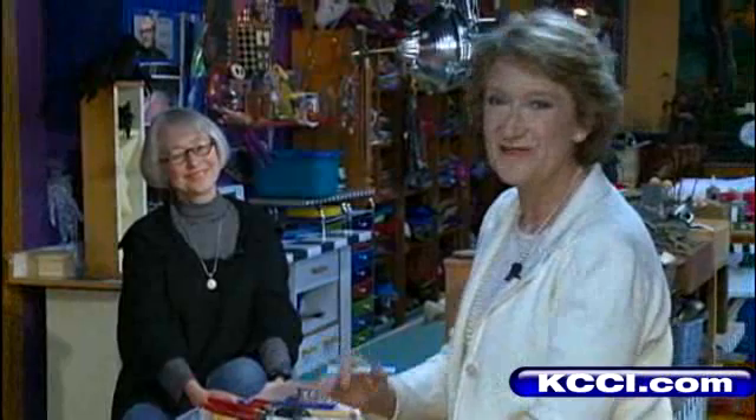You'll have to do a Scrabble doll! Thank you very much for letting us come take a peek today. Thank you — what a wonderful place to work. For KCCI, I'm Molly Cooney in the Artist Studio. Julie's dolls range in price from $40 to around $3,000. For more on her artwork, you can check out her website.